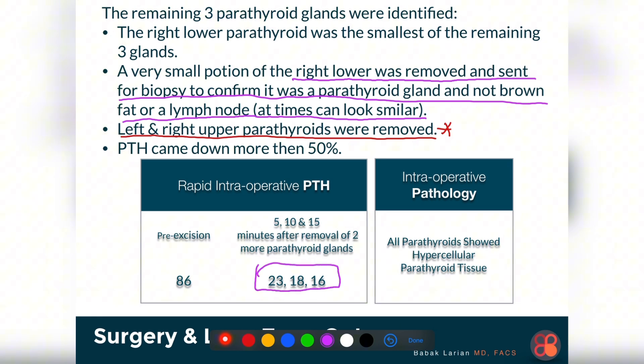Once that was done, the PTH levels were checked and they were now 23, 18, and 16 — dramatically lower than originally, and in the low normal range. This told me that the parathyroid tissue I had left behind was functioning adequately, and the patient would be fine without needing any long-term supplementation.